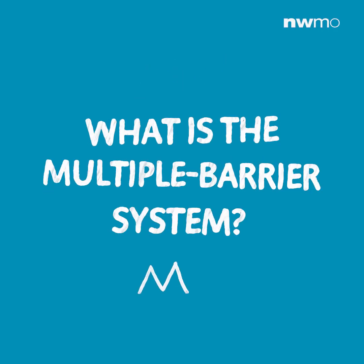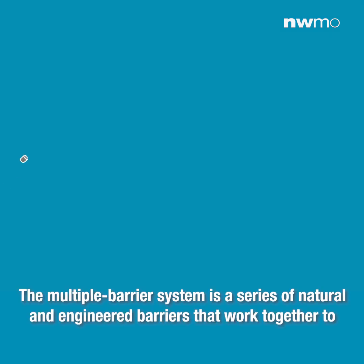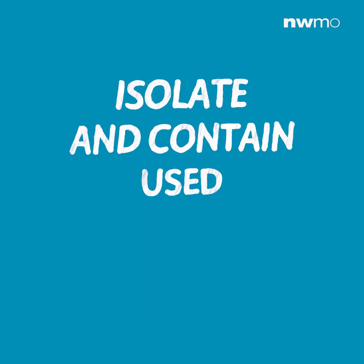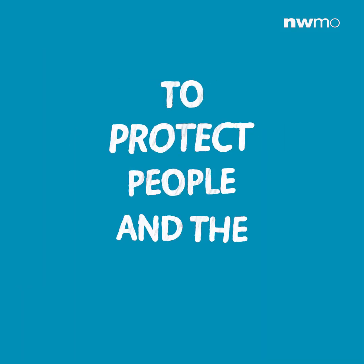What is the multiple barrier system? The multiple barrier system is a series of natural and engineered barriers that work together to isolate and contain used nuclear fuel to protect people and the environment. Hi, I'm Peter Keech, the manager of engineered barrier science at NWMO.